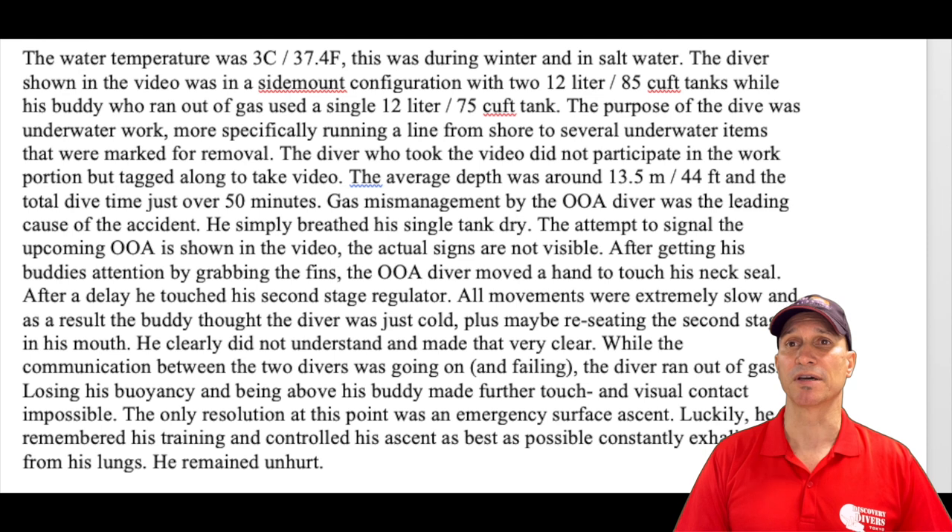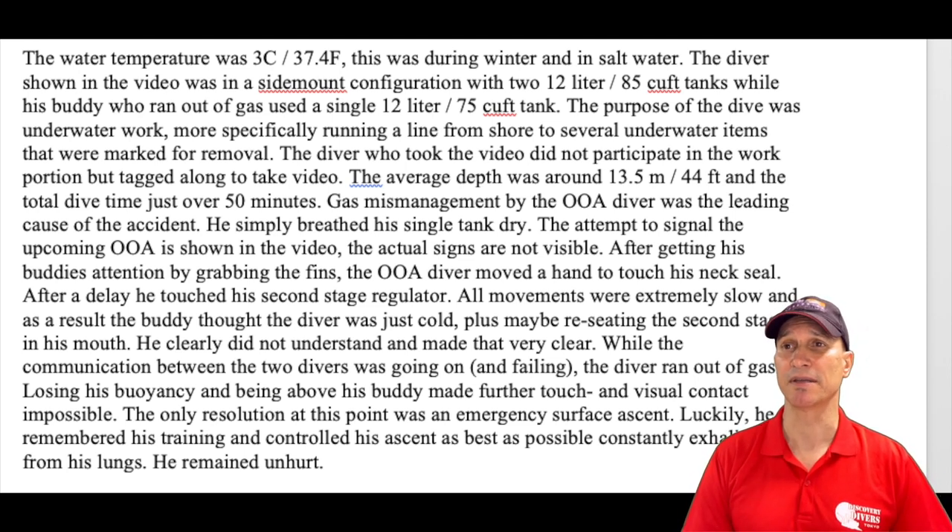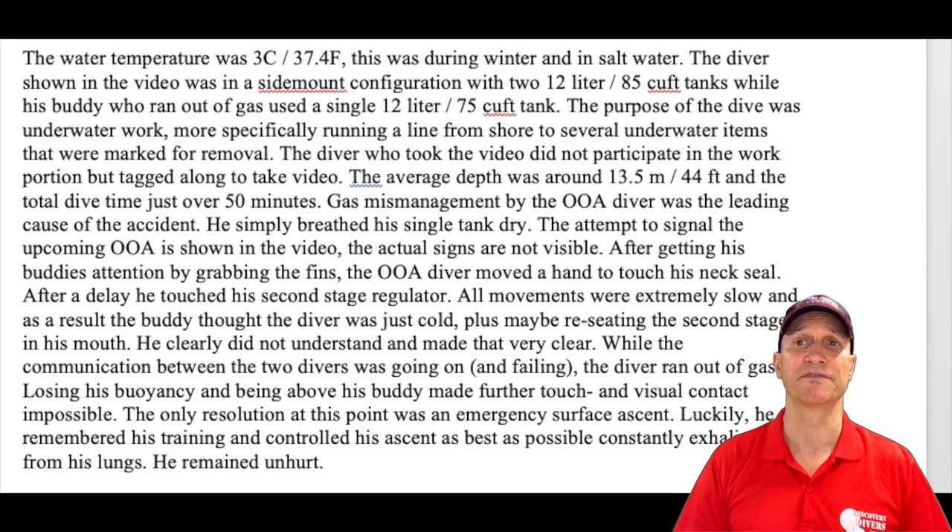The purpose of the dive was underwater work — more specifically, running a line from shore to several underwater items that were marked for removal. The diver who took the video did not participate in the work portion but tagged along to take video. That's interesting. The average depth was around 13.5 meters or 44 feet, and the total dive time was just over 50 minutes.